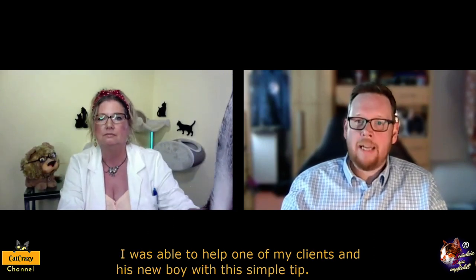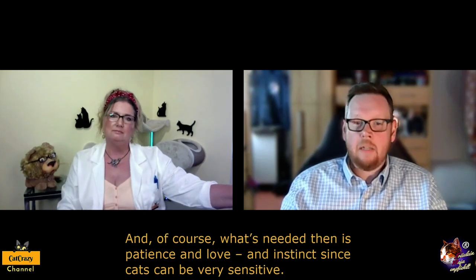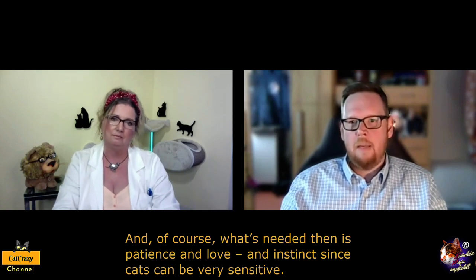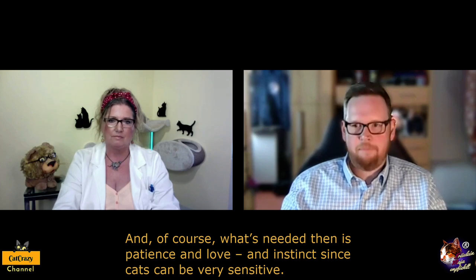I was able to help one of my clients and this new boy with a simple tip. And of course, what's needed then is patience and love — patience and love and instinct, since cats can be very sensitive. Thank you so much for letting me know. This was a question by Drew Barnes from Semro Orientals Cattery. Thank you, Drew, for asking this question.